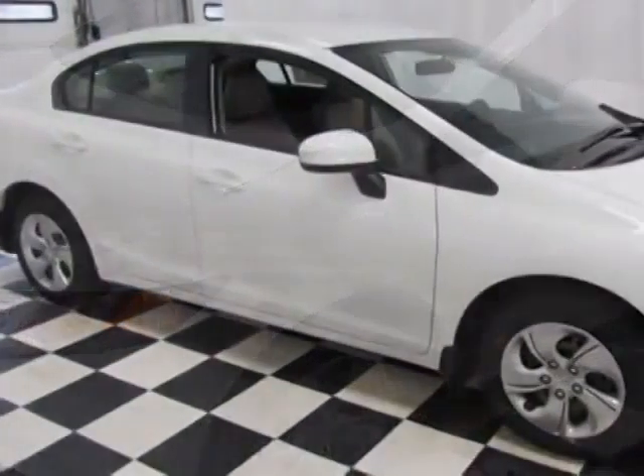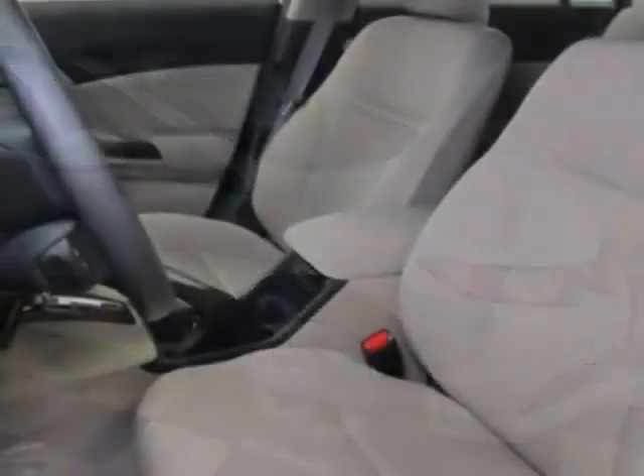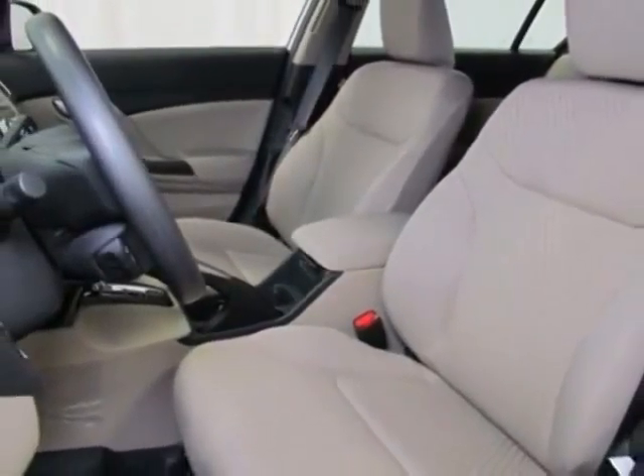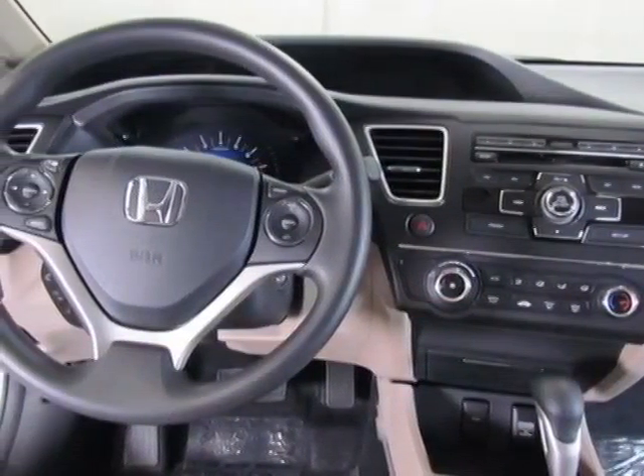This vehicle gets an estimated 30 miles per gallon in the city, and an estimated 39 on the highway. This Civic boasts a 1.8 liter engine and has a CVT transmission.